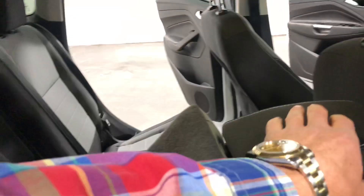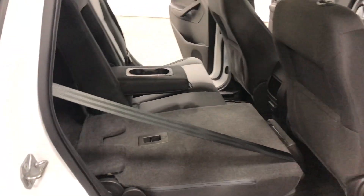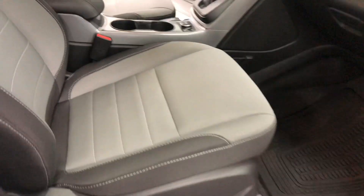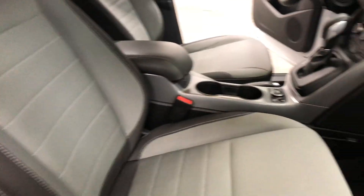In the back seat, the seats do recline — you can see one is at a different height than the other. The seats fold down very easily; just push that little button and it goes down, giving you a nice flat load floor for throwing things in. Up here in the passenger seat there's a little compartment to hide things and a reclining seat with a little cargo net.